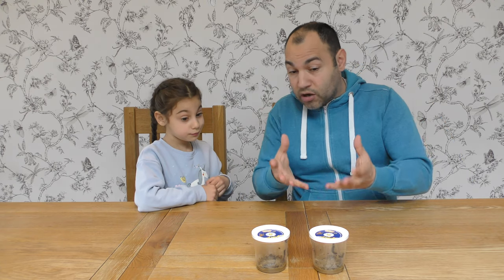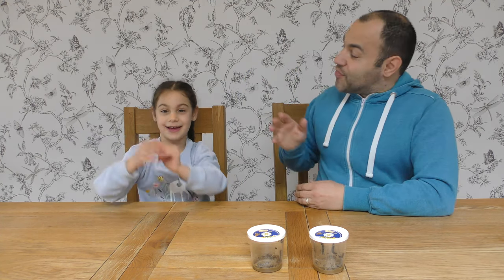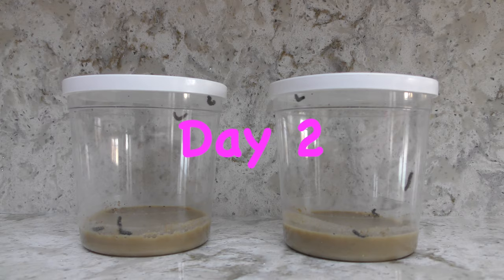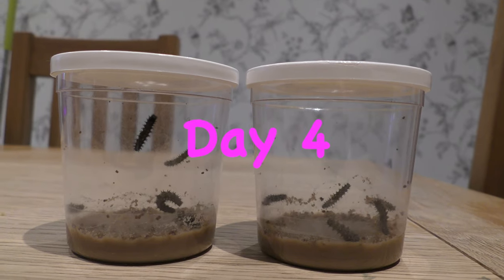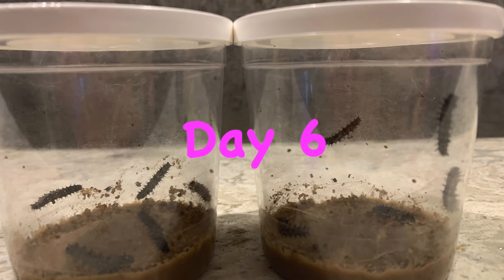Wow. We are now waiting for them to grow larger and find their way onto the next stage. Do you know what the next stage is? They turn into a chrysalis and then they change into a butterfly — and that is something we are both looking forward to. Do you want to see the journey from day one to day eight? All right!